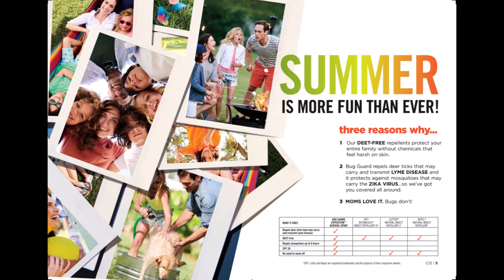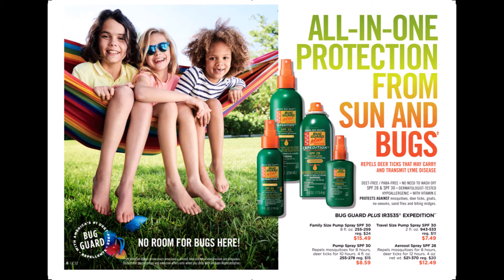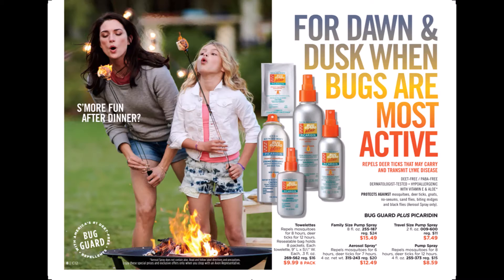Avon's Skin So Soft Bug Guard protects you against ticks that can carry Lyme disease. It's DEET free and also repels mosquitoes up to 8 hours. Our Bug Guard Plus Expedition has an SPF of 30 in our pump spray. We also have our Expedition in an aerosol which is an SPF of 28, and we also have it in a travel size.